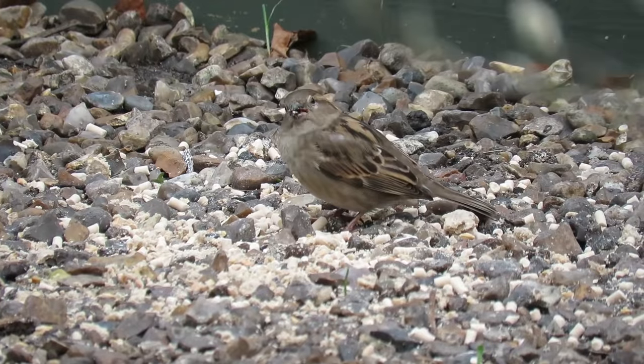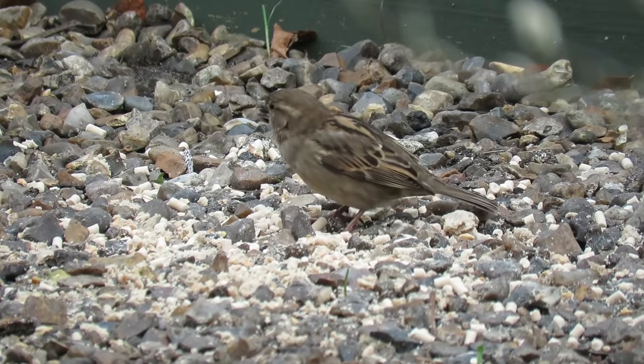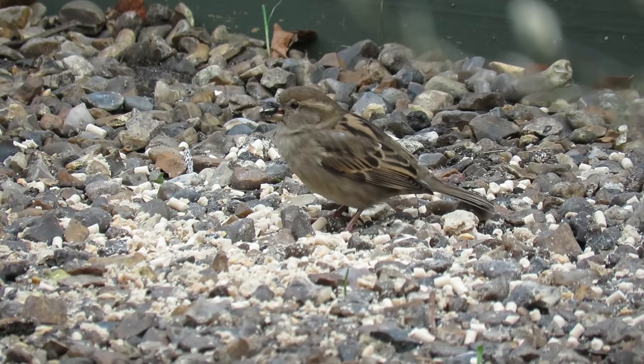They can also eat a wide range of other foods including seeds, berries and fruits, and also insects throughout the spring and summer.